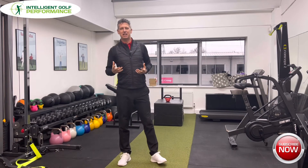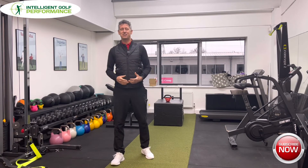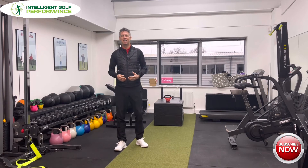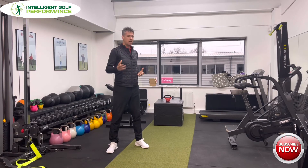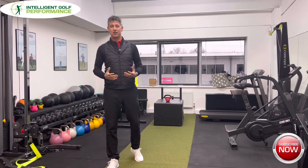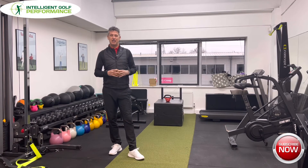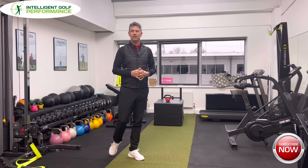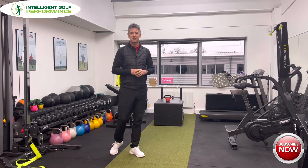Everything here gives us an opportunity to screen people, put them through their paces, and get them fitter and stronger. I've certainly spent a decent amount of time here over the last couple of years — lost a couple of stone, don't you know! This is a really cool place and it's getting bigger — it's going to be not quite double the size, but getting on for that. You can check out Kate Davey, our in-house strength and conditioning lady, on the Precision Golf website.